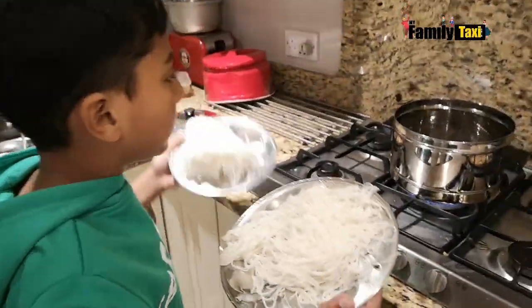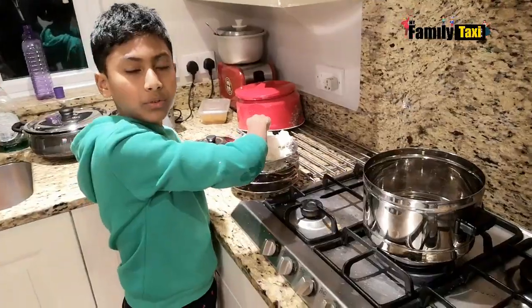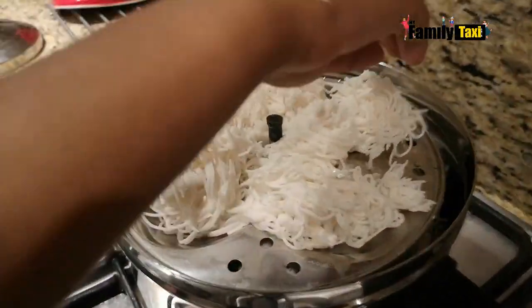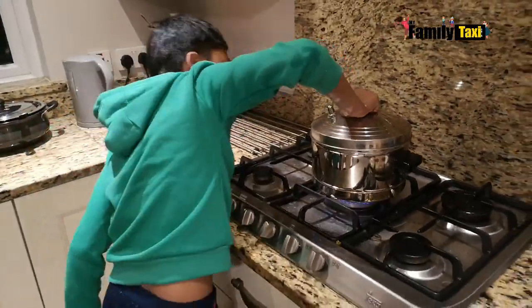Now it's ready to be steamed. It's steamed, so it's very healthy. It's gonna take 10 minutes and it's gonna be ready to eat.